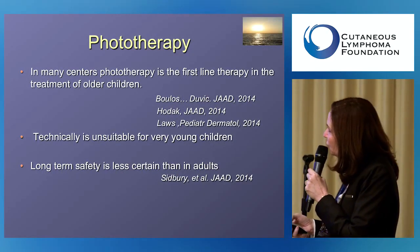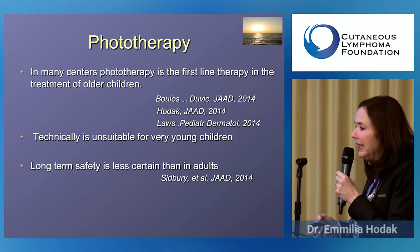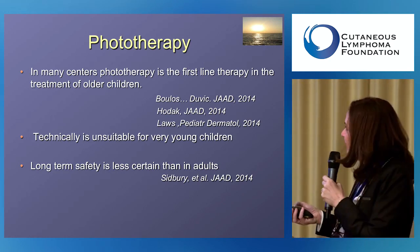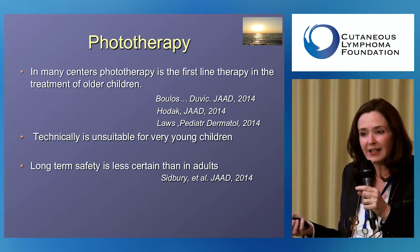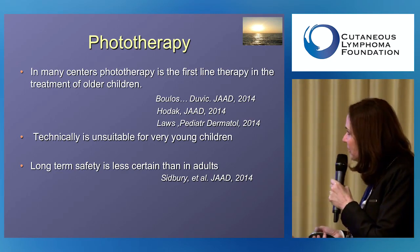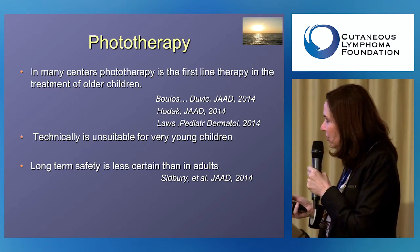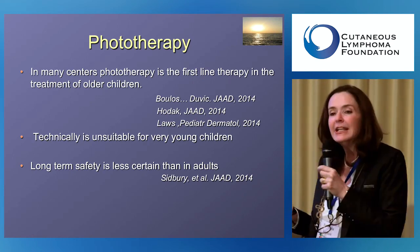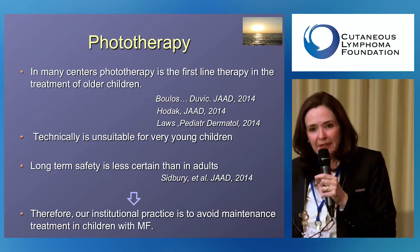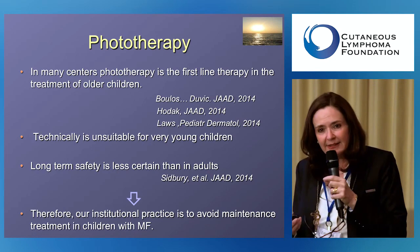Phototherapy is usually the first-line treatment for older children, but it's not suitable for very young children — three- or four-year-olds can't get into the phototherapy cabinet. We also don't have information about long-term safety in children as we do in adults. Therefore, we give a course of phototherapy to children but generally avoid maintenance treatment.